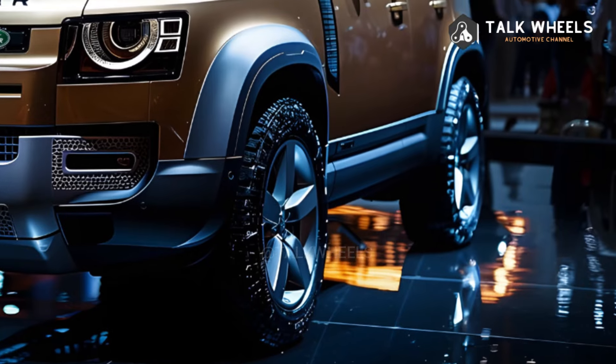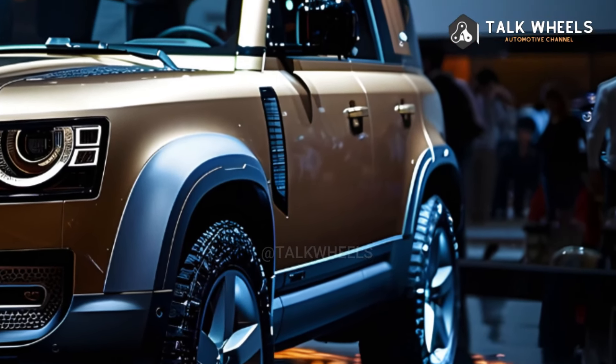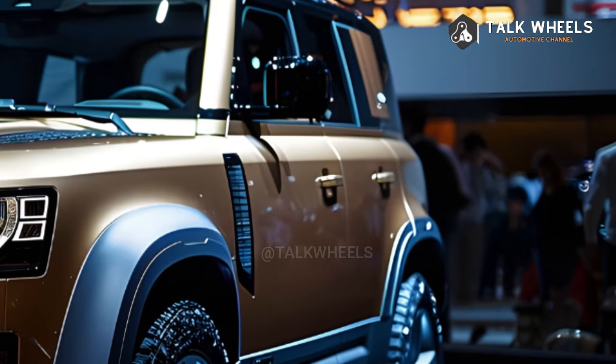The Octa model, which has a twin-turbo V8 engine, better suspension, and a fancier interior, is added to the list for 2025.